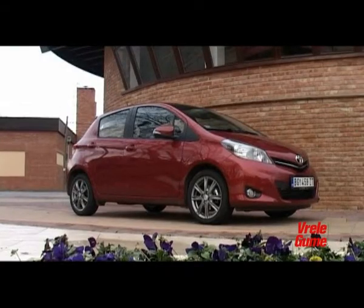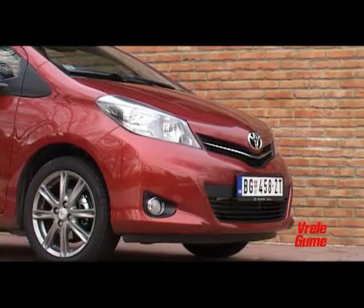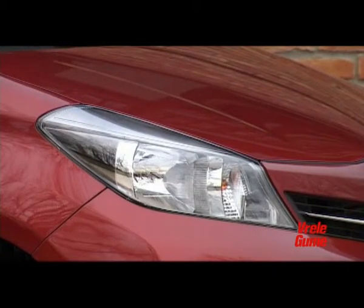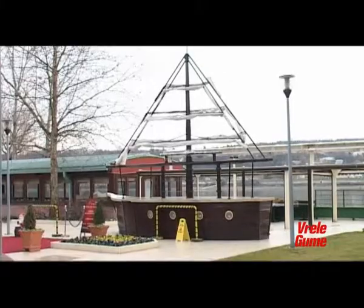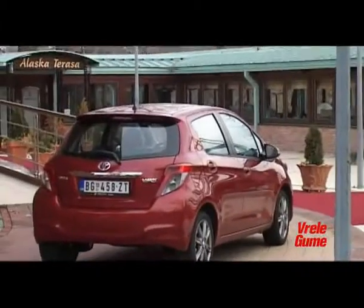Yes, it looks fresh, youthful, and noticeably more aggressive than the previous model. The front section is somewhat sharper in design, with large headlights that extend deeply toward the front doors. Yet in brief, one can say that the design is modern, but without the expected twist that Toyota has accustomed us to — going one step further.